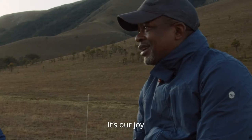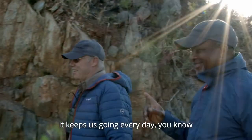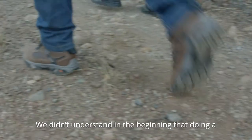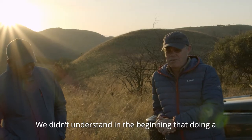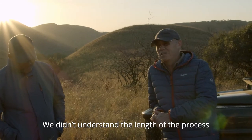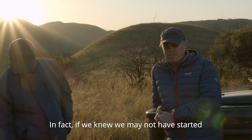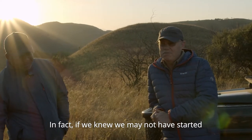It's our pride, it's our joy, and it keeps us going every day. We didn't understand in the beginning that achieving World Heritage Site status takes so much time. We didn't understand the length of the process, we didn't understand everything involved. In fact, if we knew, we may not have started.